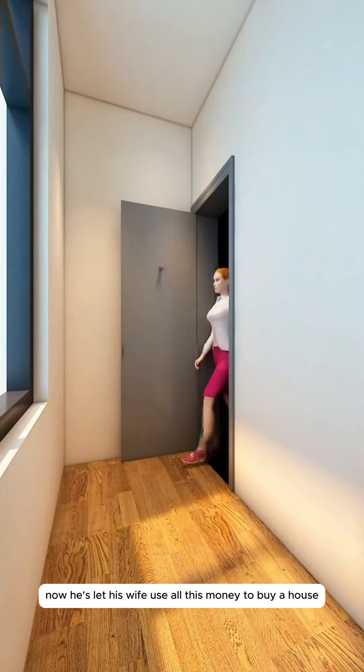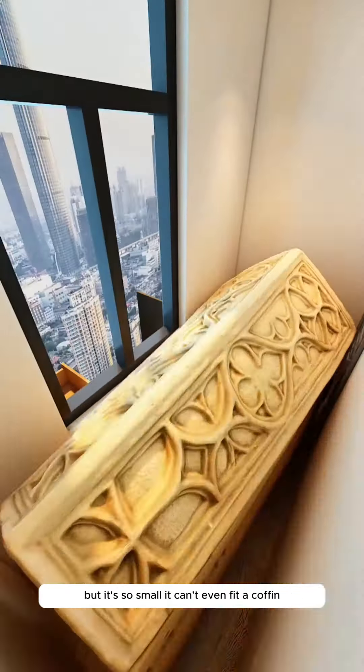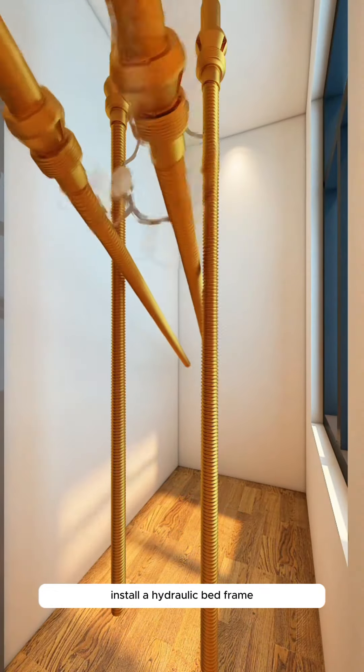If you can't afford the house, be bold and live in the coffin room. Little John spent 10 years moving bricks to save money. Now, he's let his wife use all this money to buy a house, but it's so small it can't even fit a coffin. The couple can only lie down and do nothing. Frustrated, the wife decides to redesign it.